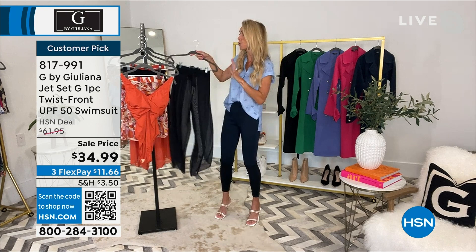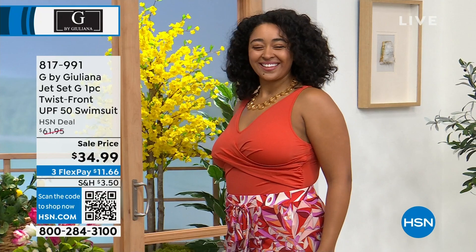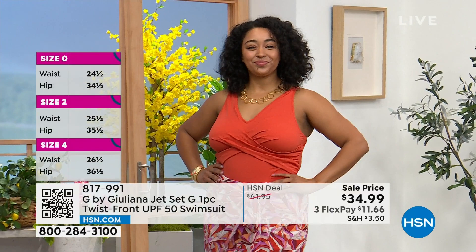We're using this swimsuit as the foundation. What I love about it is that the straps are adjustable in the back. Kenya is in size 18 in that chili — she's in her true size, and it fits her great. To have that adjustability in the straps is really great because we all have different bust sizes, so if you need it up a little bit or lower, you're able to do so.